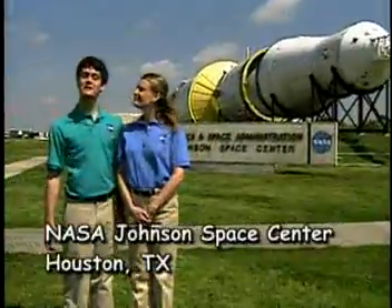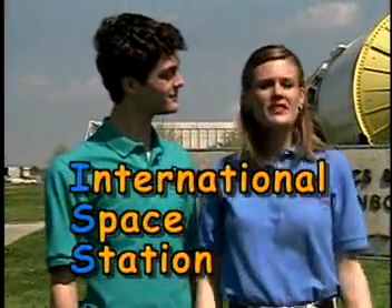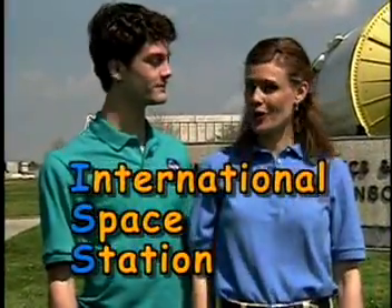Today, we're at NASA Johnson Space Center here in Houston. Why? To learn about the International Space Station, or the ISS, and the people who make it work.